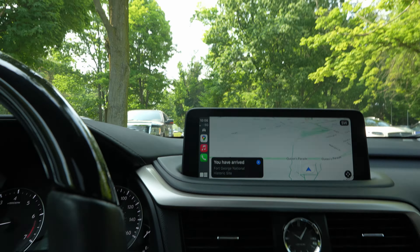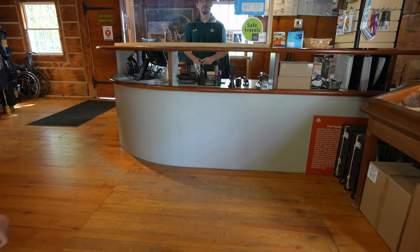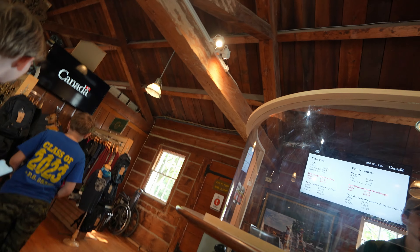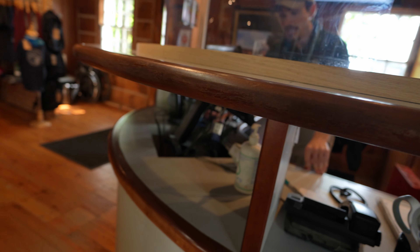We arrived at Fort George National Historic Site. We're going to walk around and see what this place is all about. We got two adult tickets and two kids — and the kids are free, which is wonderful.